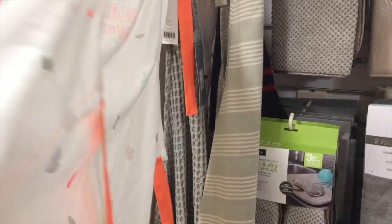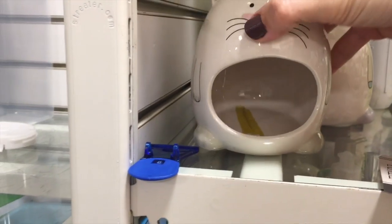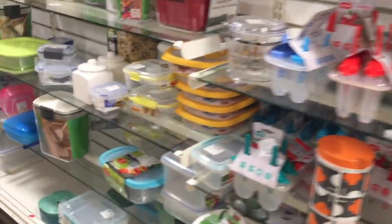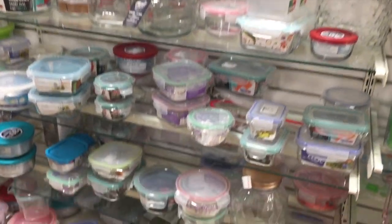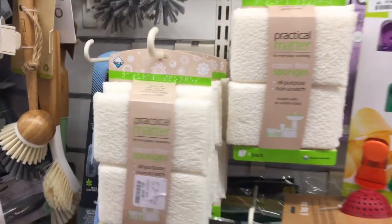Am I going to ever wear it though? Probably not. Maybe though. Do you have one? Do you wear it? Look at this cat sponge holder — $4! Where are you going to find that anywhere else? Look at these containers. I've lost track of the fall stuff but I will find it again, don't worry. Look at these sponges — they look so bougie, it's a four-pack for five bucks.